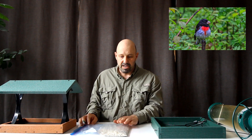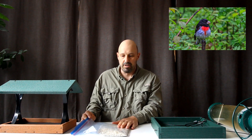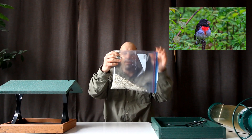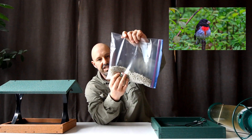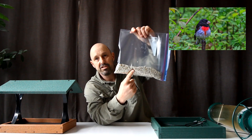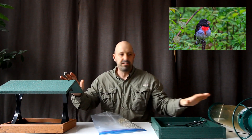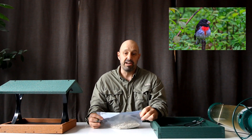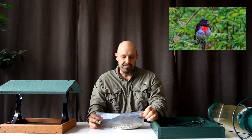In terms of the favorite seed of the rose-breasted grosbeak, they love safflower. Safflower is the white seed that I've got here in a plastic bag to show you — it's their favorite. So if you fill any one of these style of feeders with safflower, and the rose-breasted grosbeaks are in your area, they're probably going to come and visit your feeder.